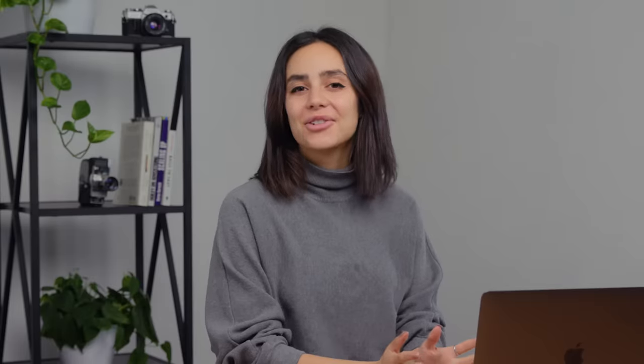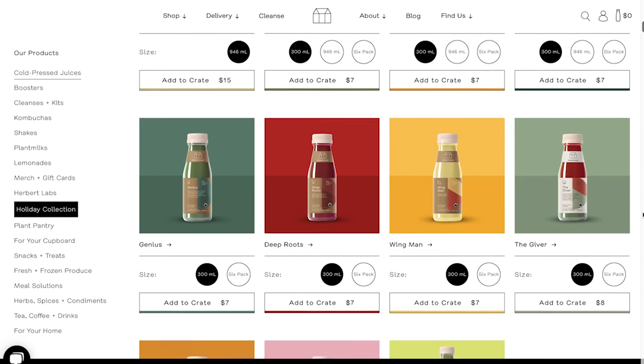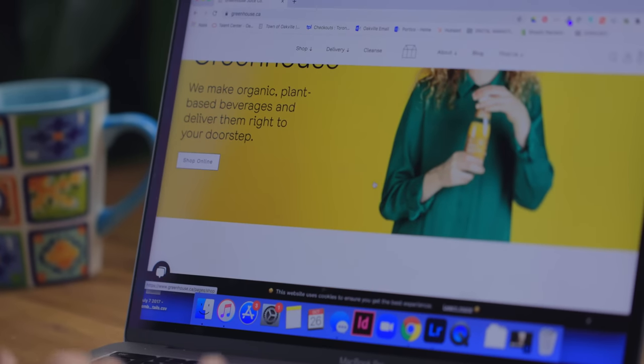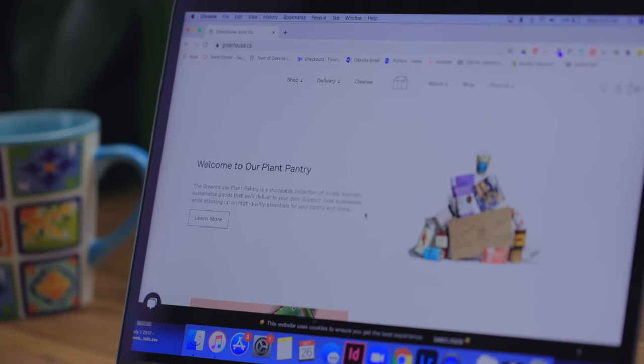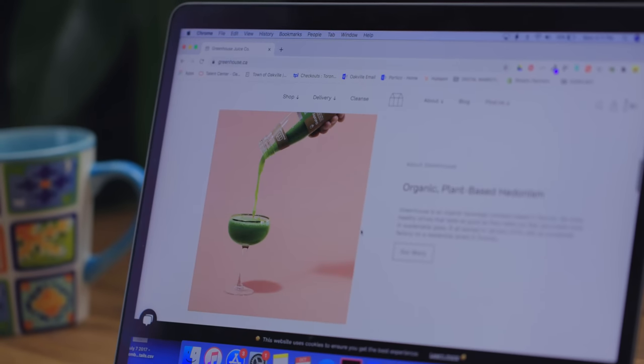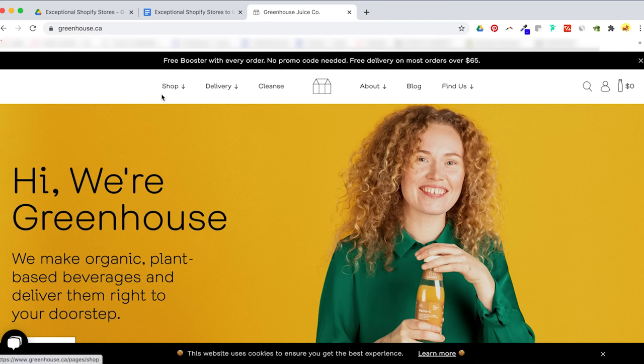Greenhouse Juice Co sells healthy, sustainable juices and their website is super functional. They're using sub navigation, which helps clean up the main navigation and not make it look too cluttered, and you can choose to shop by category. Having intuitive navigation like this is extremely important in keeping people on your website longer. Try using some of these common categories in your main nav: shop, about, contact, the search function, blog, and shopping cart.